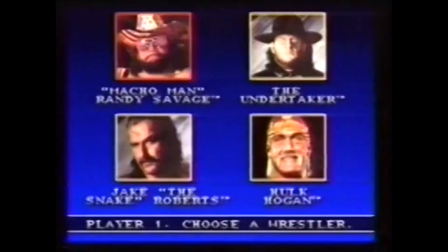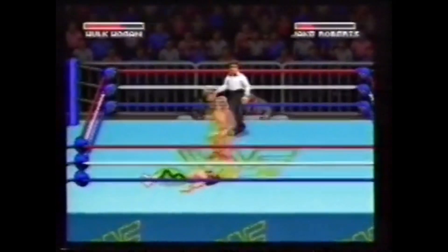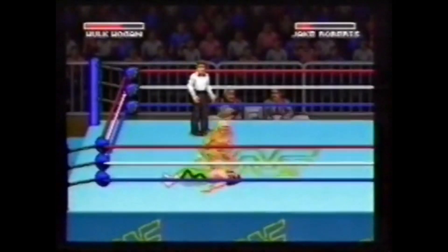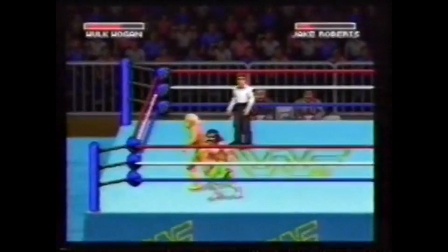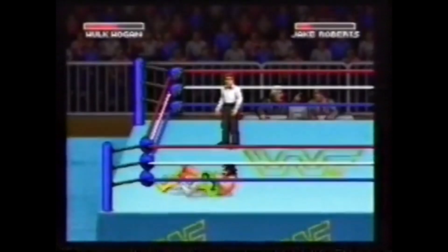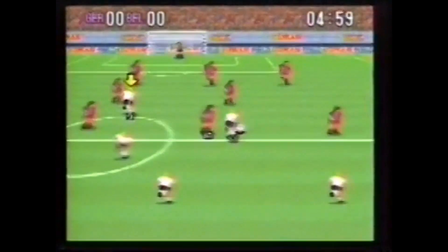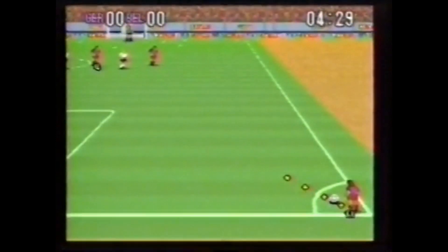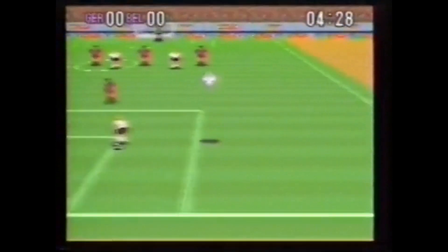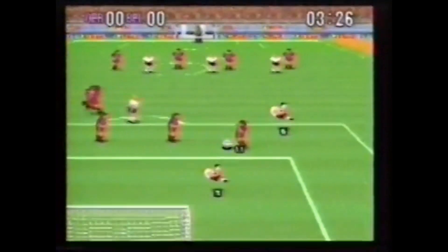Super WrestleMania, es una acción super real. Elige uno de los luchadores y lánzate al centro mismo del combate, incluso fuera del ring. Seguro que nunca has visto ni jugado nada igual. Super Football, toda la emoción del deporte rey también está en Super Nintendo, y en tres dimensiones. Remata, centra y regatea, y vive la emoción de las competiciones internacionales.